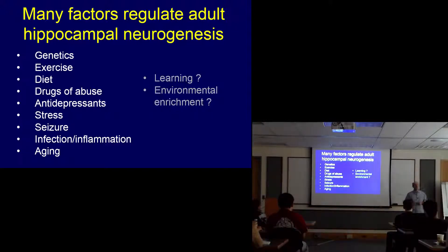Seizure is an interesting clue about what's going on with these new neurons — because epileptic seizures can also stimulate neurogenesis. This is strange: neurogenesis is not always a good thing just because more cells are growing. Infection and inflammation can decrease it. Aging dramatically decreases it. Neurogenesis peaks probably in your early teens and then drops off dramatically. In old mice, we can hardly see any of it.